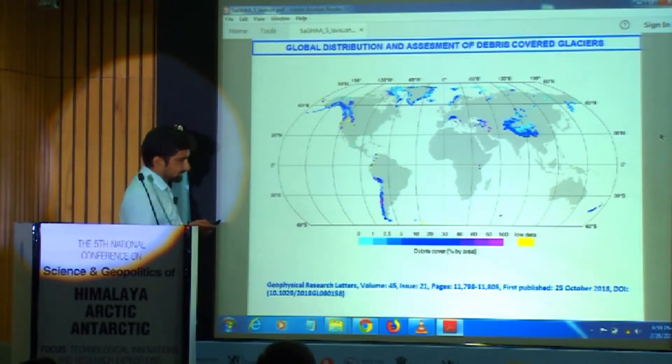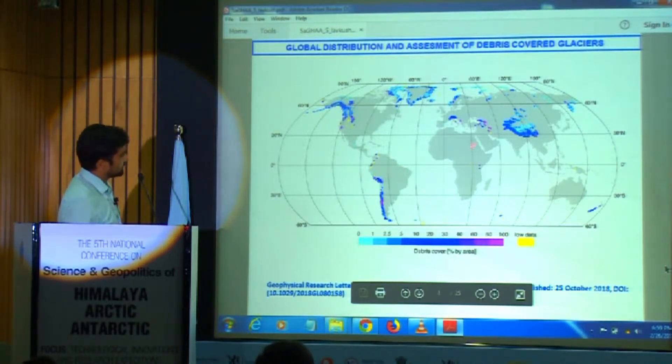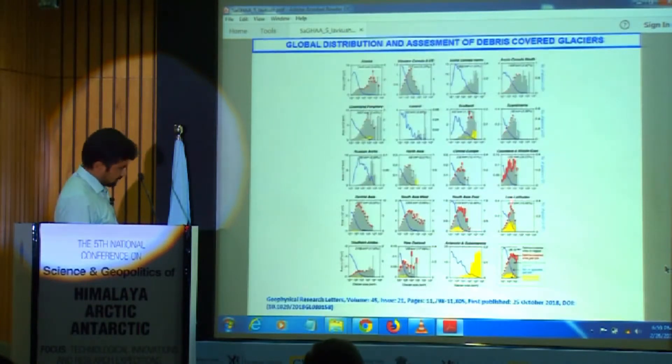As per satellite data analysis, one of the authors has mapped the debris-covered glaciers of the entire world, excluding Greenland and Antarctica. Around 4.4 percent of the entire world glacier area is covered by debris-covered glaciers. The highest concentration has been found in high mountain regions, particularly in the Himalayan region and other mountain areas in Asia.